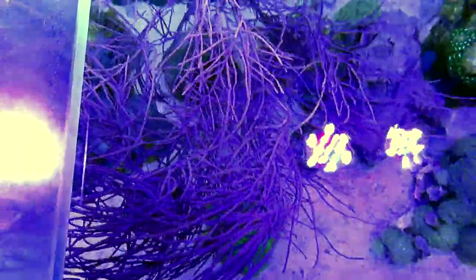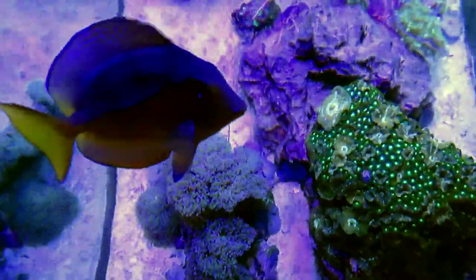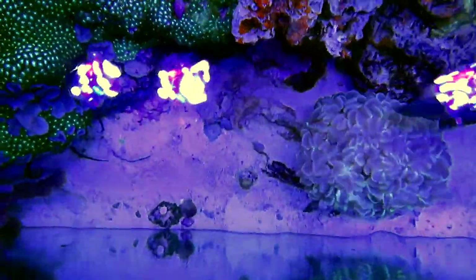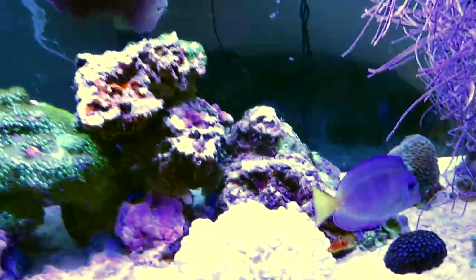Looking above, I take a glance so you can see what it looks like looking straight down. One of the things I have is an open canopy, and I can sneak a peek in between the lights and look straight down at my aquarium. I always enjoy taking a peek from above and looking at my corals and the colors looking straight down, so I wanted to show you that for a moment.